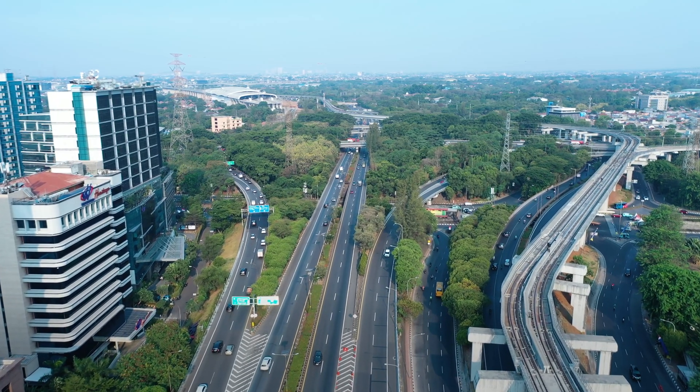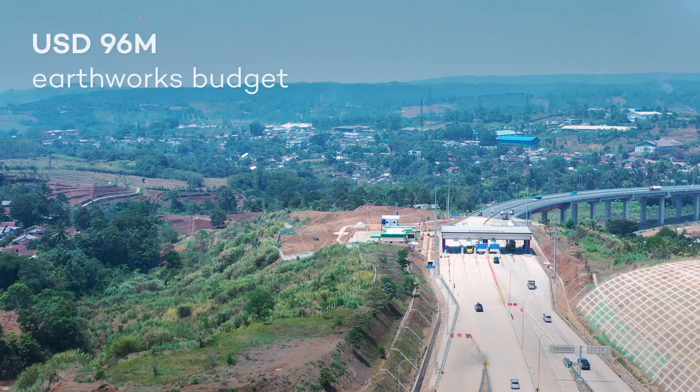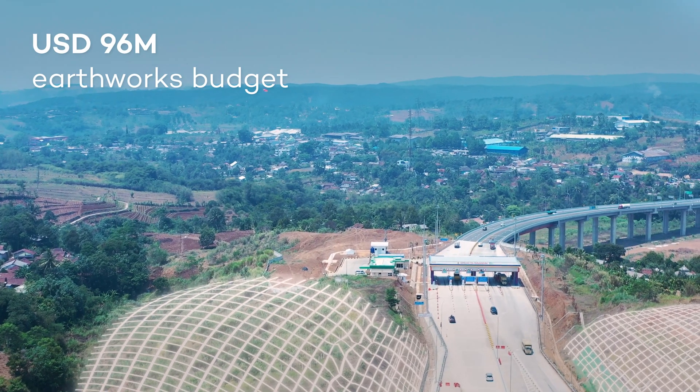Another important solution Wingtra provides is giving us information fast so that stakeholders can make better decisions quicker. The total construction cost for the toll road project connecting Bogor, Ciawi, and Sukabumi amounts to approximately 120 million USD, with earthwork constituting nearly 80% of the entire project.